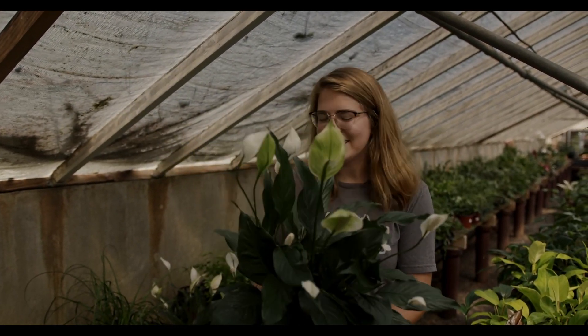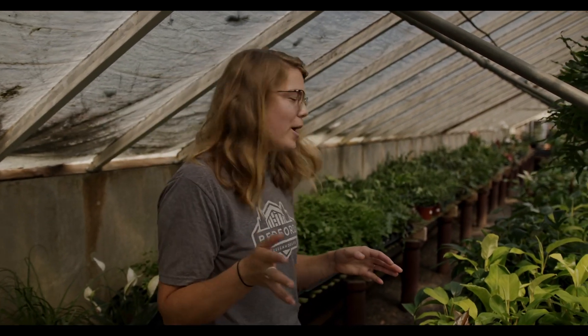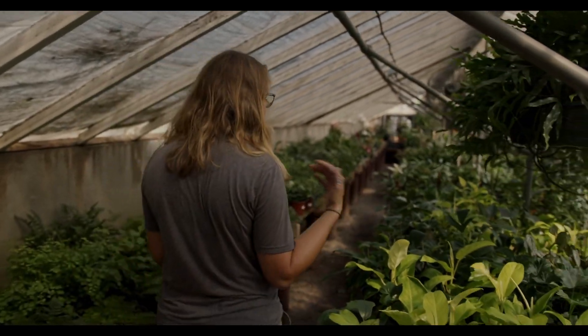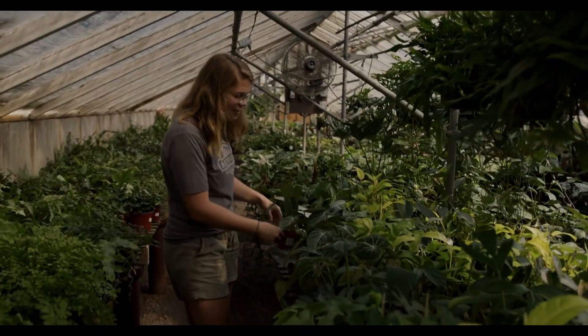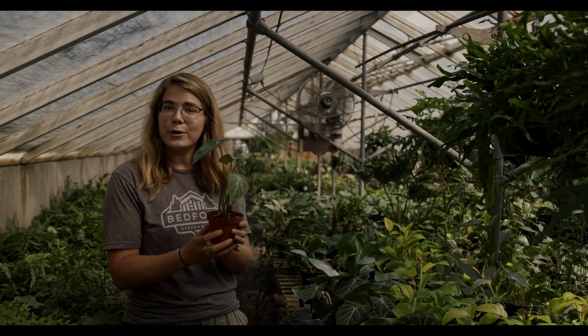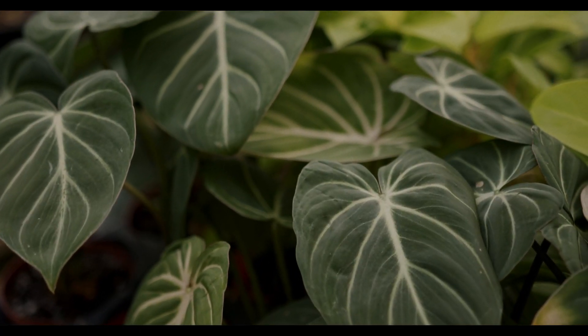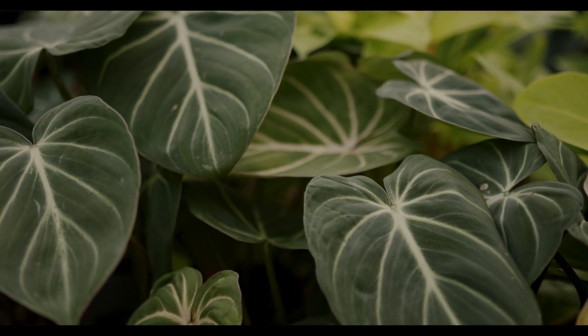So that's one of our beautiful peace lilies, and I'm going to show you all a couple of new houseplants we have that we maybe haven't had before — some of our rare stuff. This is our philodendron gloriosum zebra, and it's a beautiful leaf. We only have a couple of these, so they're really beautiful.